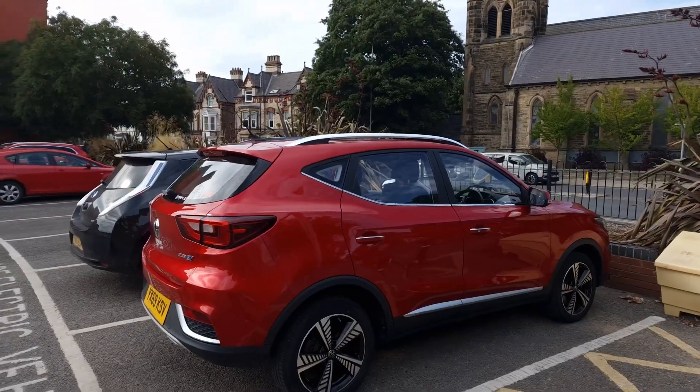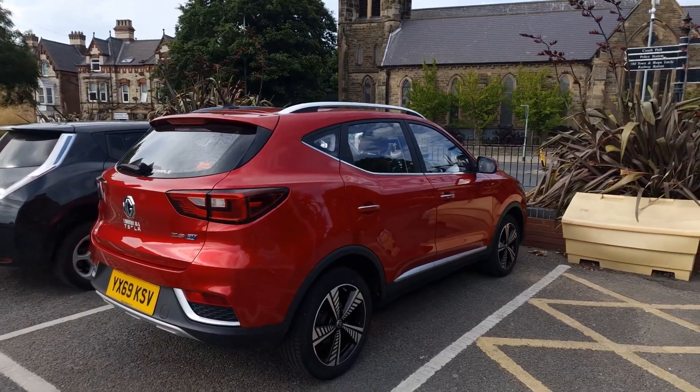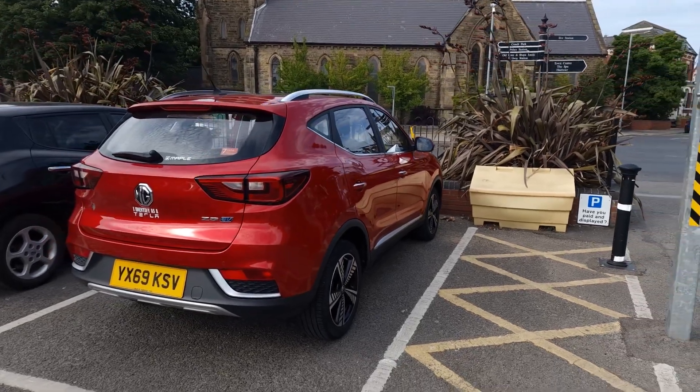This video will be split into six distinct sections: total cost, servicing and the costs associated with that, issues with the car, tyre tread depths, state of health (SOH) on the battery as well as balancing data — which a viewer pointed out was missing from the previous video — and finally any future plans. Without further ado, let's get started.